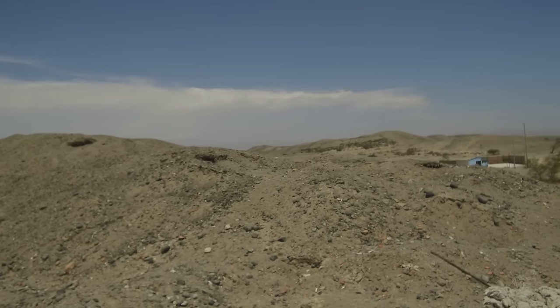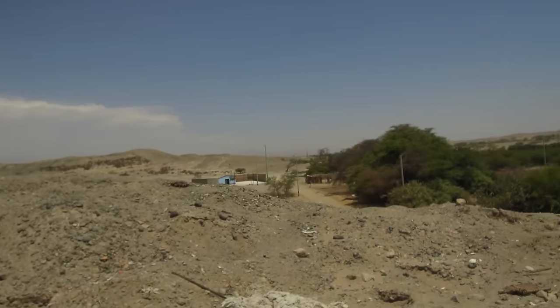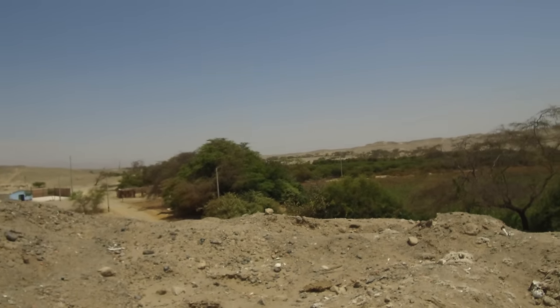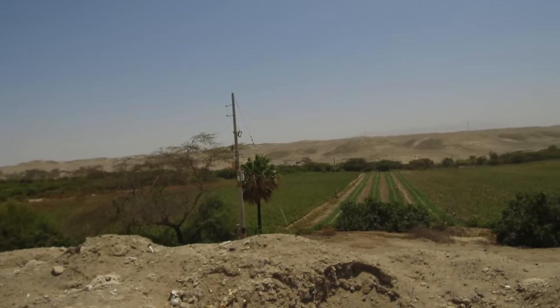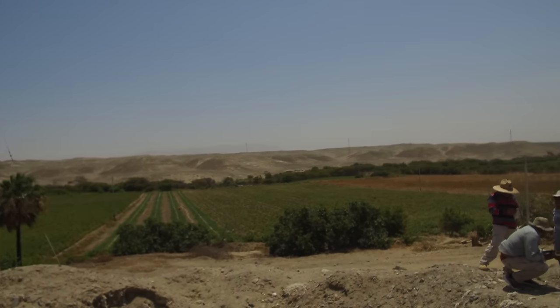And now, relatively nearby, is an ancient graveyard that we visited of the Paracas culture, as well as the Nazca, the Wadi, and even the Inca, right next to modern cultivated fields that go back in time as well.